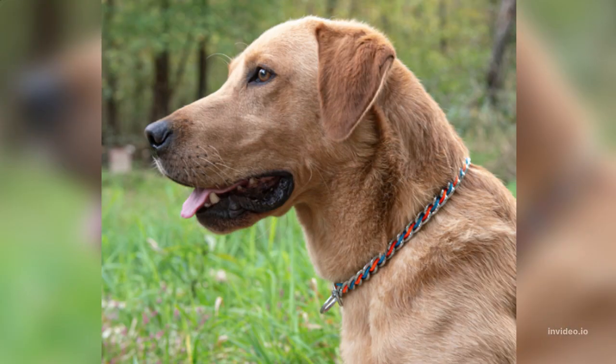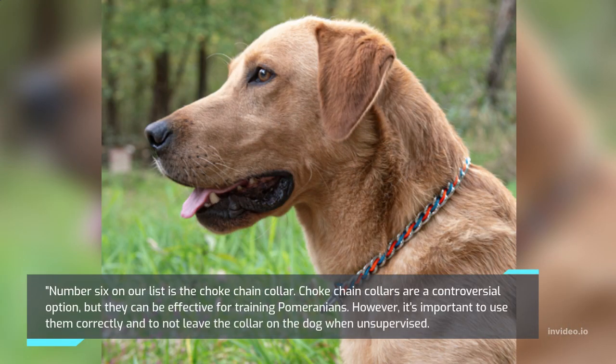Number 6 on our list is the Choke Chain Collar. Choke chain collars are a controversial option, but they can be effective for training Pomeranians. However, it's important to use them correctly and to not leave the collar on the dog when unsupervised.